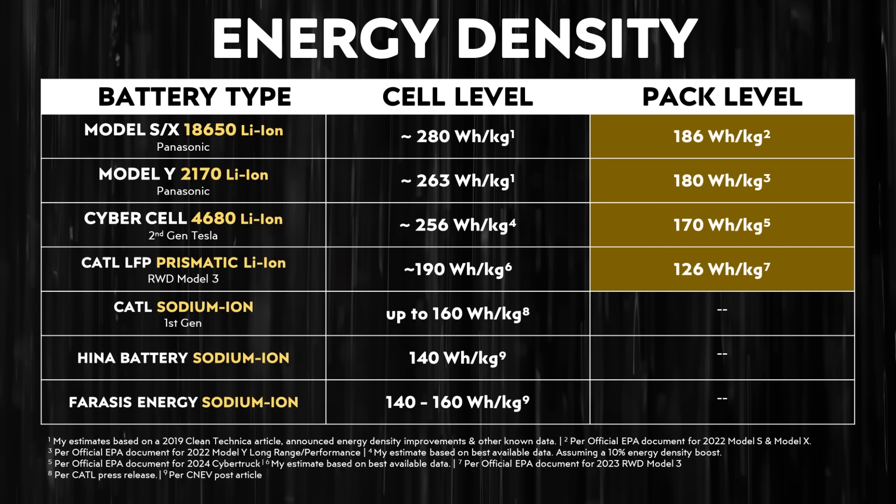It's best to compare those two battery types because LFP batteries are the lower cost, lower energy density versions of lithium-ion batteries. Moving down to that fourth row, you can see that the cell-level energy density of CATL's LFP prismatic batteries used in the rear-wheel drive Model 3 are estimated to be around 190 watt-hours per kilogram.